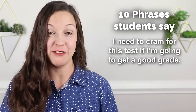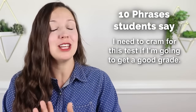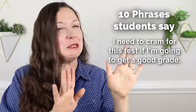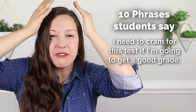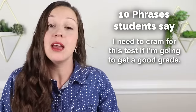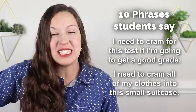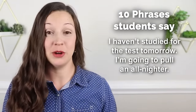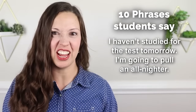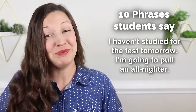'I need to cram for this test if I'm going to get a good grade.' The verb 'to cram' means to study a lot, usually the night before — pushing all of that information into your brain. You can also use this verb physically: if you're packing for a trip and have too many clothes, you might say 'I need to cram all of my clothes into this small suitcase.' Unfortunately, I said this next one in college a lot: 'I haven't studied for the test tomorrow, so I'm going to pull an all-nighter.' That means to stay up all night studying — really never a good idea, but it happens.